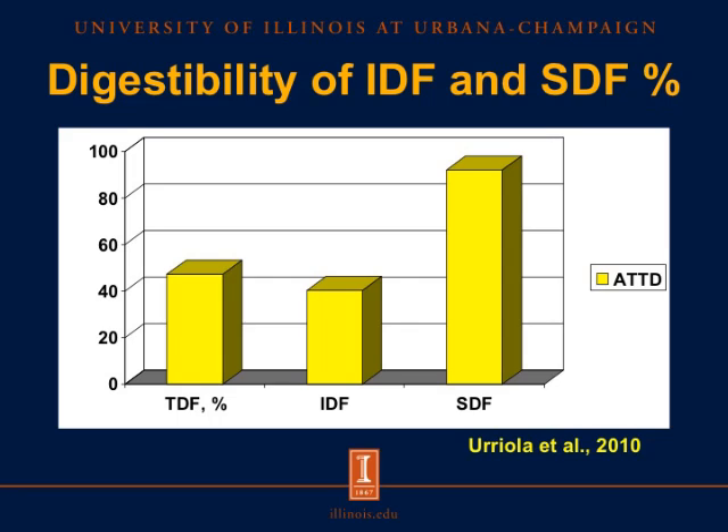However, we can differentiate between insoluble dietary fiber and soluble dietary fiber. The insoluble dietary fiber has a very low digestibility in pigs — less than 40% — whereas the soluble dietary fiber is actually quite well utilized by pigs, with a digestibility of more than 90%. This tells us that not all fibers are the same, and if we can solubilize some of the insoluble dietary fibers, we could possibly increase the utilization of energy from fiber sources included in the diets.